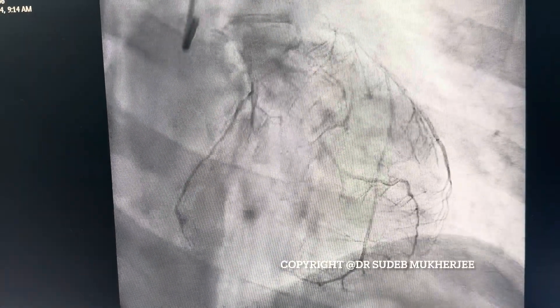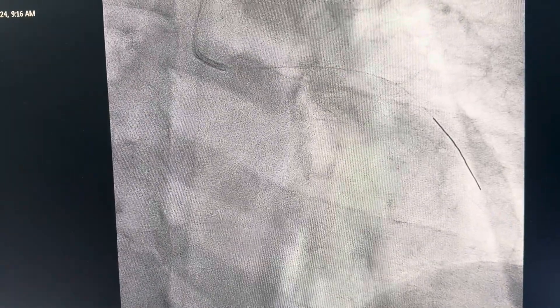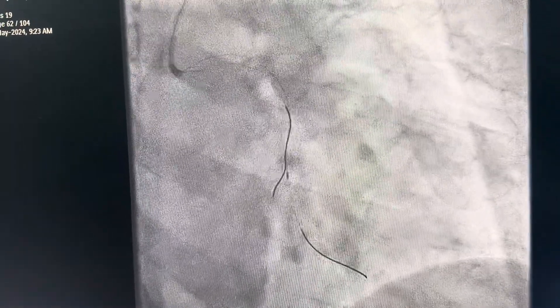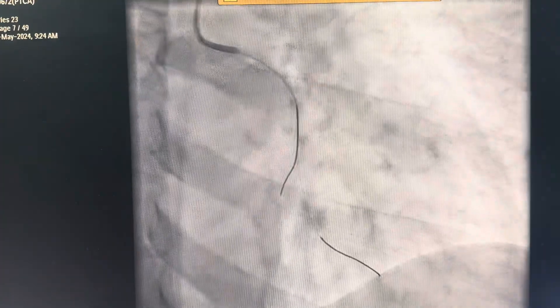Hello everyone, today you will see an acute MI and total occlusion of the left circumflex artery and primary angioplasty. As you can see here, the LCX is totally occluded. It was really difficult to engage — we had to take a little lesser sheath because of CBR spasm in the right radial artery. Ultimately the wire was negotiated.